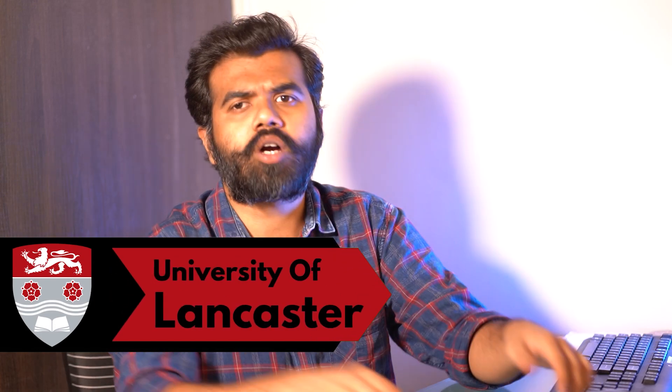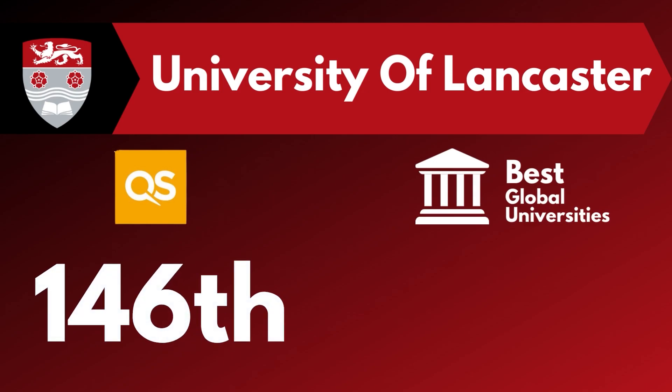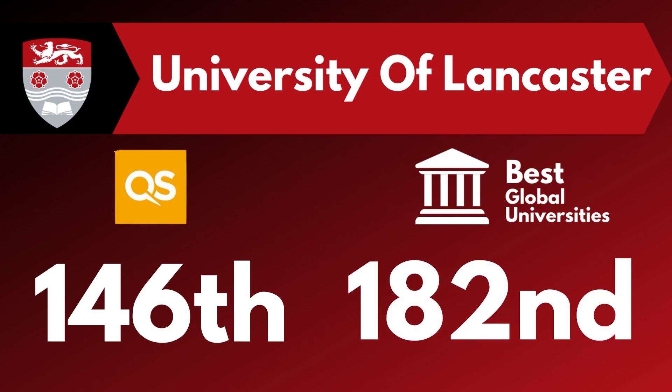Lancaster University. If we talk about rankings for MSc in Cybersecurity, it was ranked 146th in the QS World University rankings of 2023, while 182nd in the best global universities.